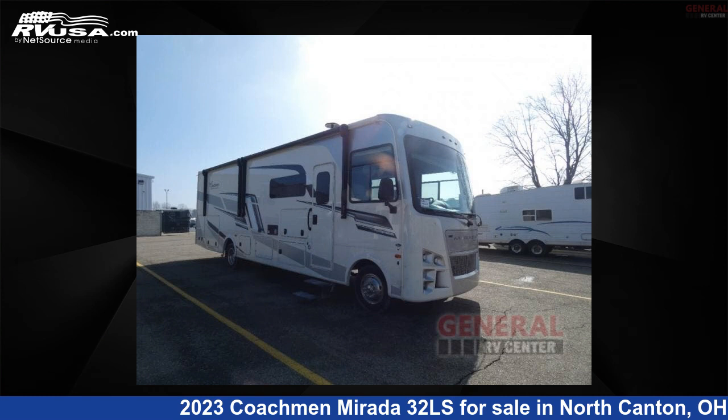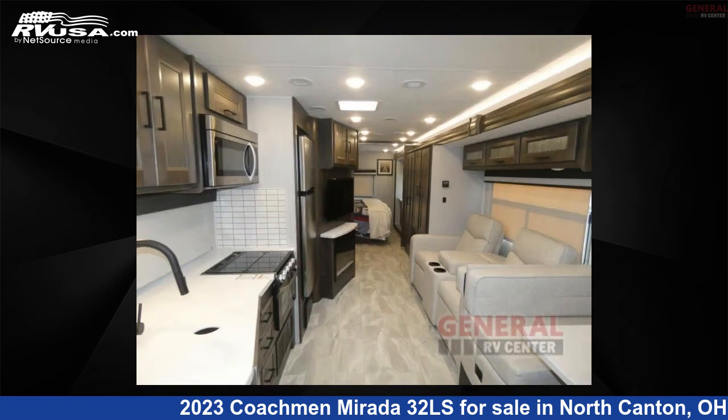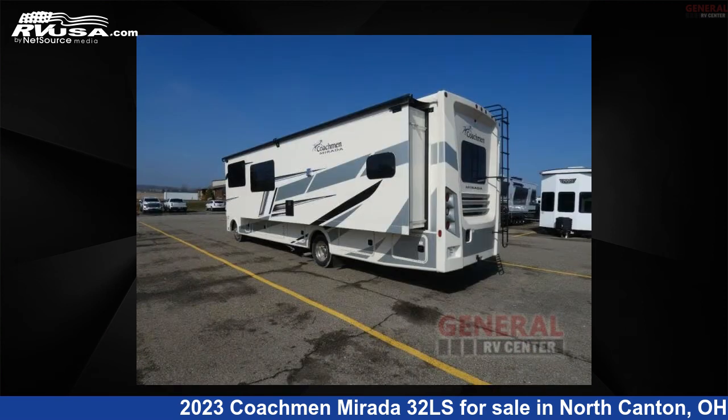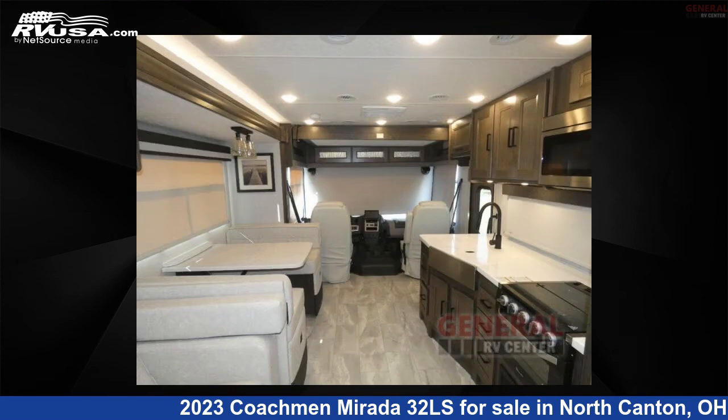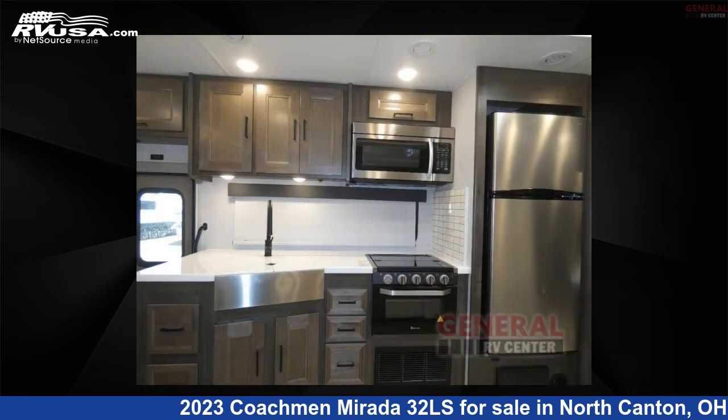This 2023 Coachman Murata 32LS is a Class A RV. It is located in North Canton, Ohio 44720, and is offered for sale by General RV Center. Click the link in the video description to visit RVUSA.com and see more photos as well as the current price.